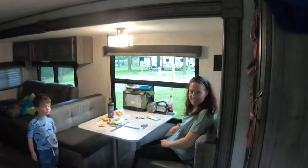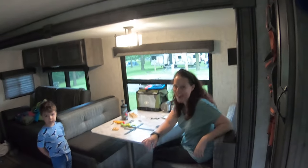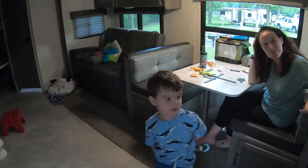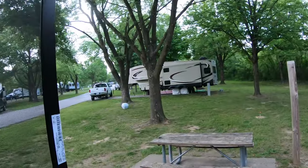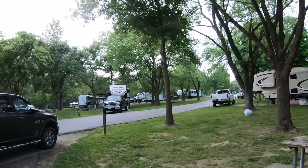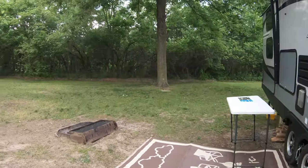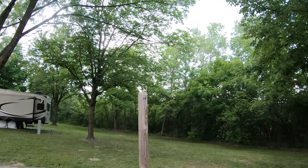So Katie, what happens every time we go camping? It rains. Every time. This thing cropped up out of nowhere and I'm going inside.